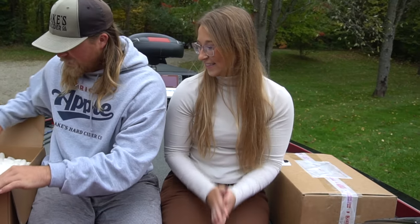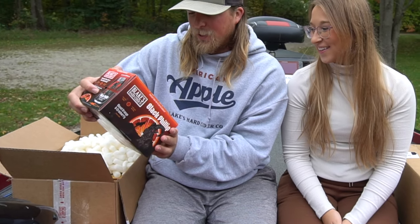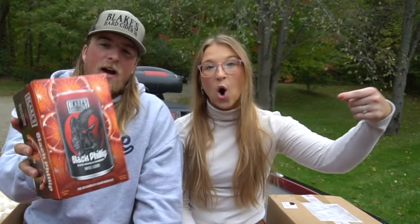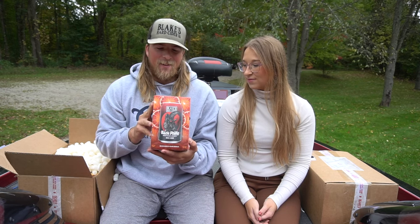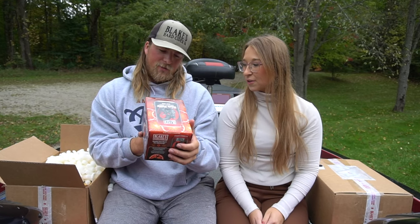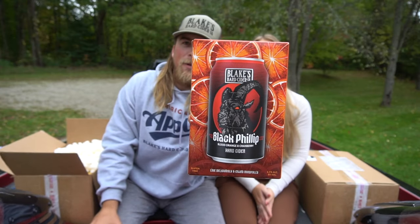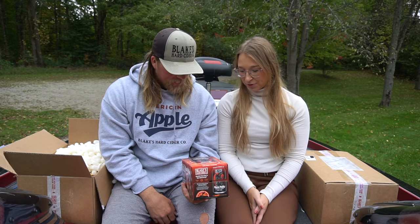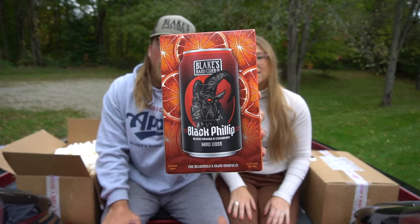One of these is pretty freaking sweet — it's called the Black Phillip, a blood orange cranberry hard cider. This one actually just made a comeback. They made it for a while, then stopped, but they just released it on Friday the 13th in October. It says 'the curse of the goat has returned to Blake.' If you guys like blood orange, check it out. They redid the design on it too — whoever does their designing does a really good job. All their designs on their cans are super nice.